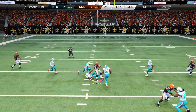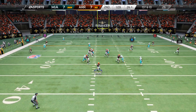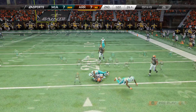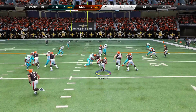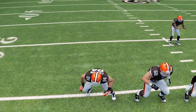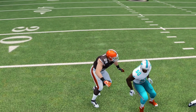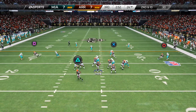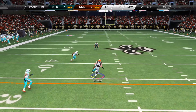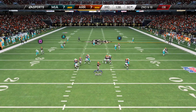Number two — catching. Jordan Cameron can do it all. This card has a 94 catch in traffic, which is pretty terrific for a tight end. Most wide receivers don't even have 94 catching in traffic. This card also has a 90 catch, so just give this card a little window with defenders surrounding it and it will catch the ball for you.